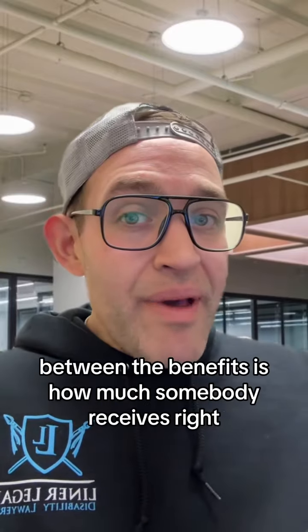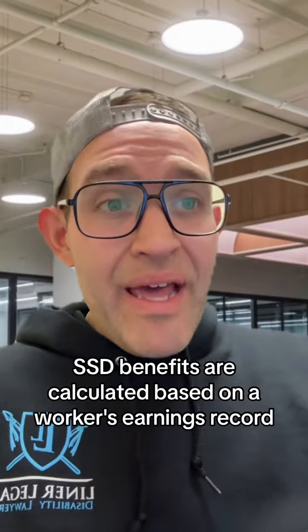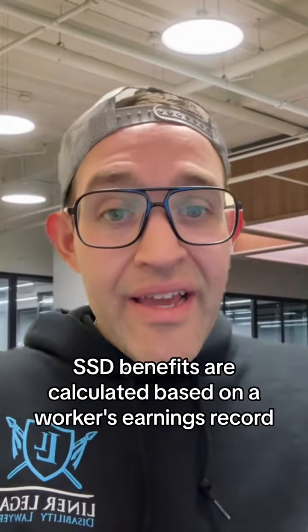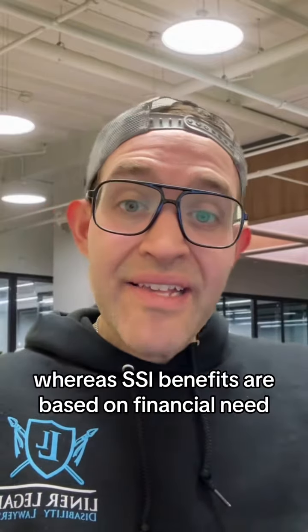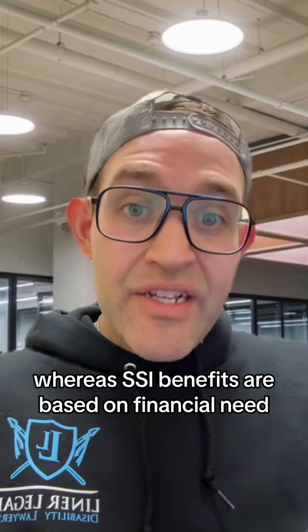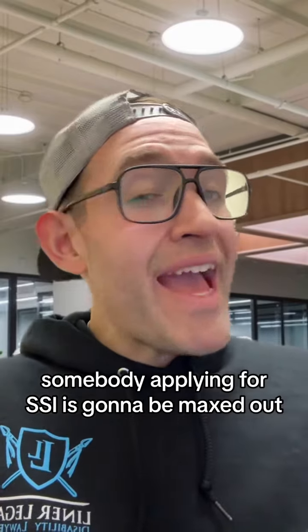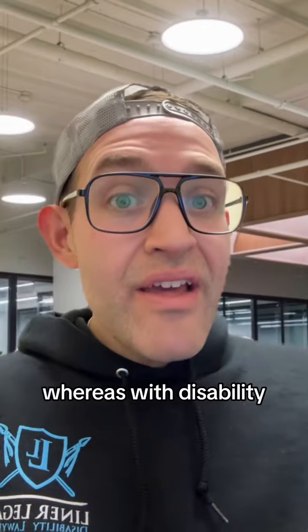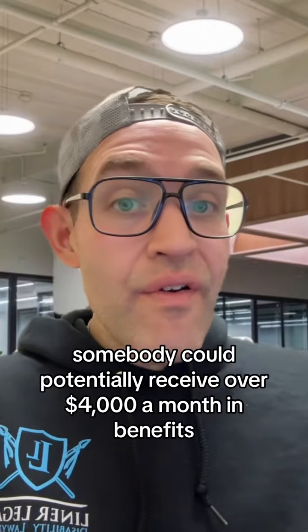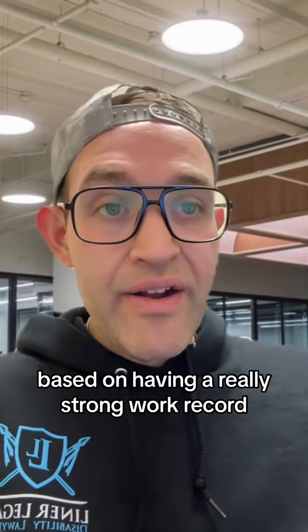Another difference between the benefits is how much somebody receives. SSD benefits are calculated based on a worker's earnings record, whereas SSI benefits are based on financial need. Generally speaking, somebody applying for SSI is going to be maxed out — the most they can receive is $943 per month. Whereas with disability, somebody could potentially receive over $4,000 a month in benefits based on having a really strong work record.